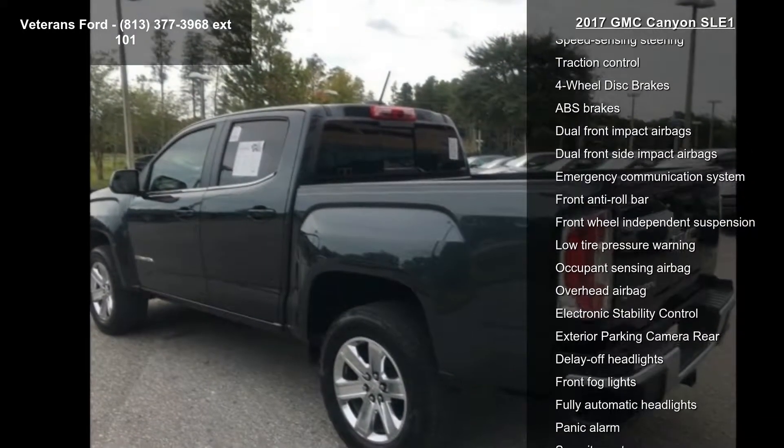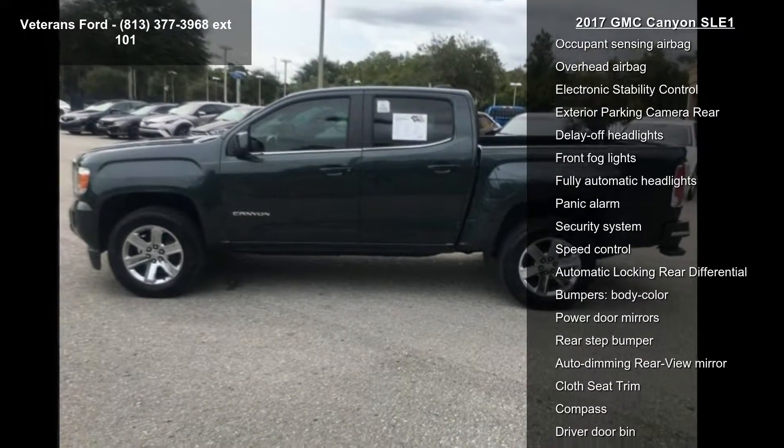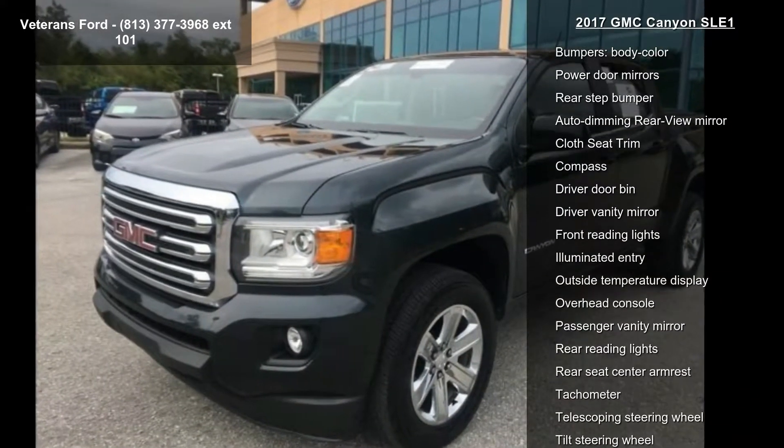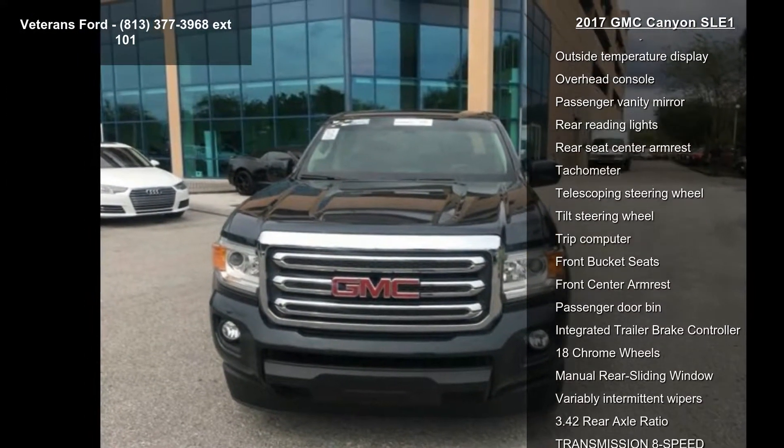Enjoy these notable features: preferred equipment Group 2LE, SLE convenience package, Trailering Package, 6 Speakers, AM/FM Radio, SiriusXM, Premium Audio System, and IntelliLink.